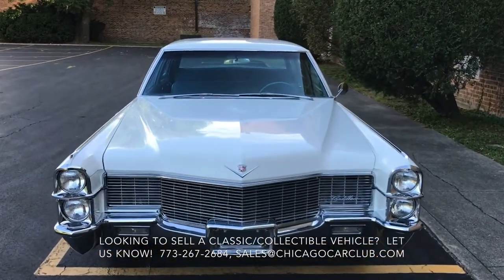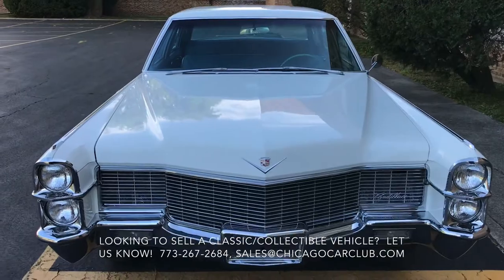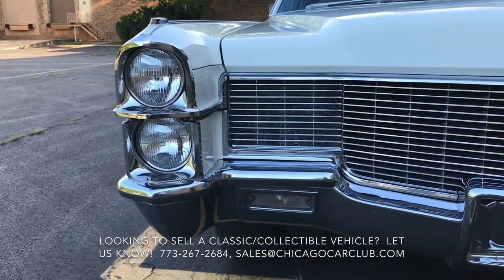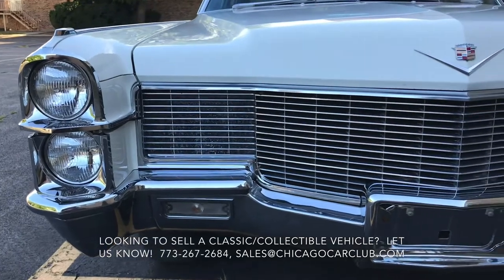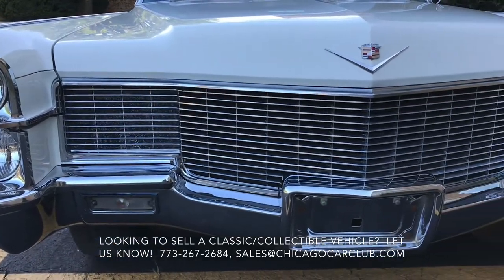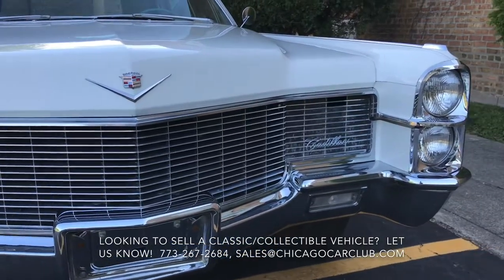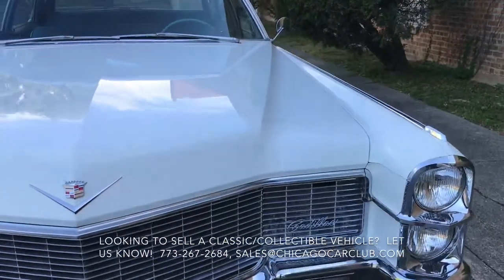This is our 1965 Cadillac sedan. This video will cover a few different things. First off, there will be a very slow-paced walk-around of the car. Following that, there will be a second walk-around where I'll show close-ups of all the cosmetic blemishes. And then there will be some video clips of the interior, as well as under the hood with the car running.